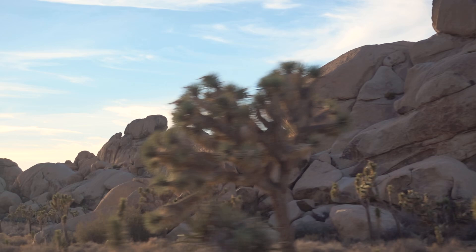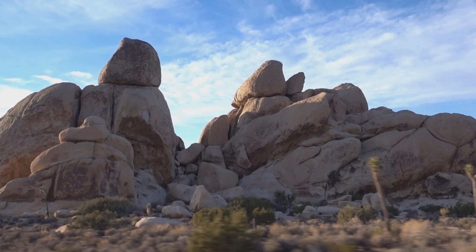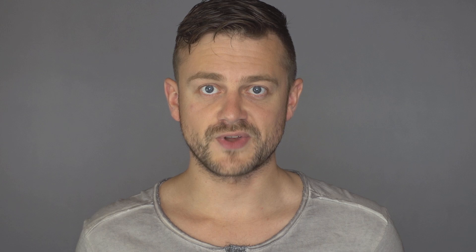Joshua Tree National Park of course has some iconic locations too, but sadly we didn't have time to photograph them. We did however get a beautiful sunset and some beautiful pink colors in the sky just after sunset. And while the sun was going down, the moon was coming up and I got my very last artistic photograph from our US travels — a long exposure with the moon behind the top of a Joshua tree to simulate a glowing flower.